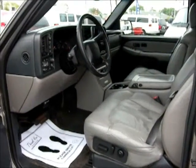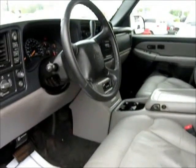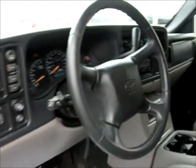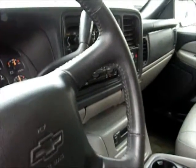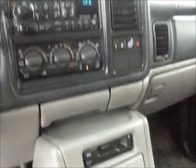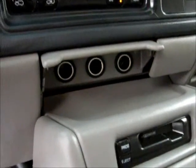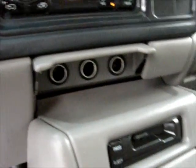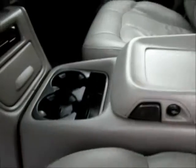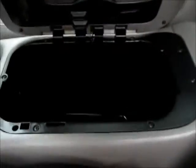This is the interior of the 2002 Chevy Suburban LT. It's got gray leather and lots of options. The radio has a CD player and a tape deck. There are three cigarette outlets right in front, a cup holder, and a storage compartment.